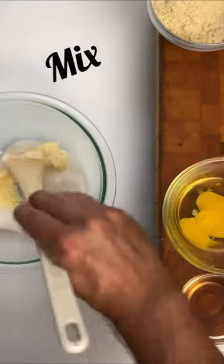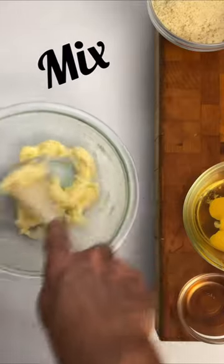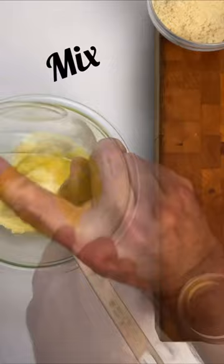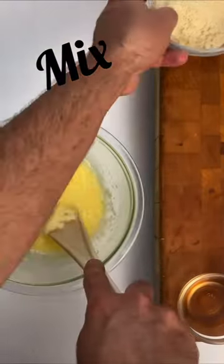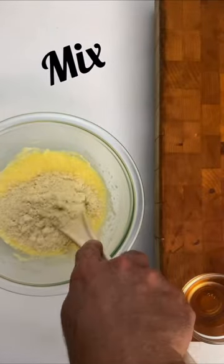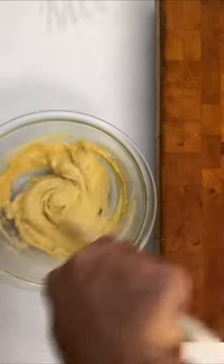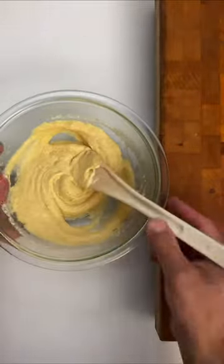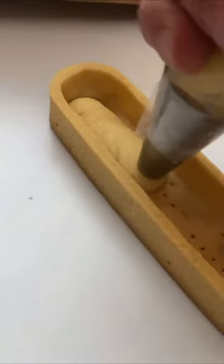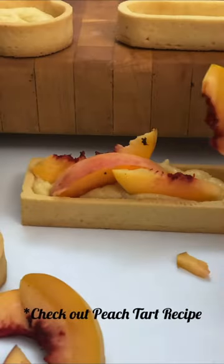Cream the butter with the sugar. Add the eggs. Add the almond flour and rum. Refrigerate the cream for at least 30 minutes before using. This cream is mostly used as a base for tarts or baked with fruits.